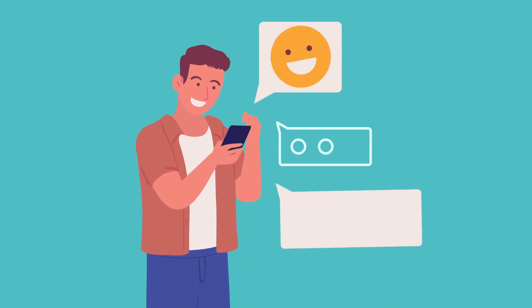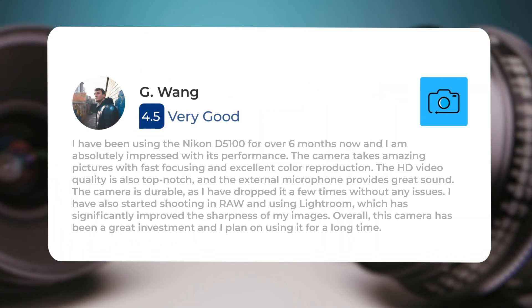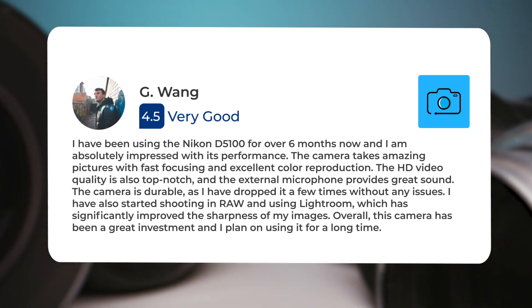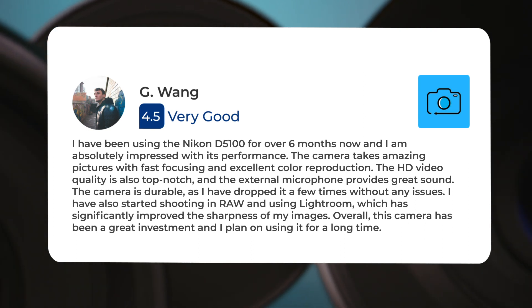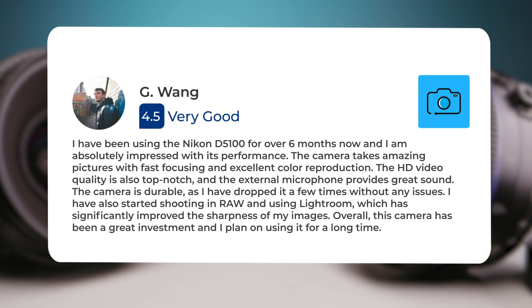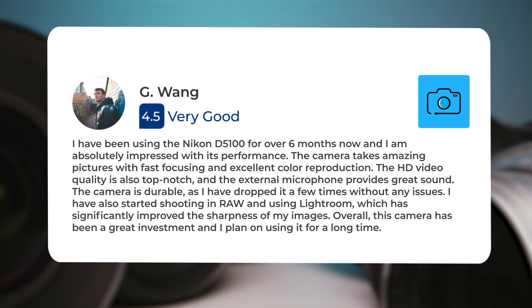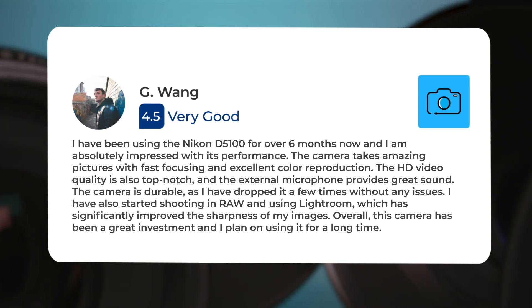Let's take a look at what other users of these cameras have to say about them. Here's what people have to say about the Nikon D5100. I have been using the Nikon D5100 for over six months now, and I am absolutely impressed with its performance. The camera takes amazing pictures with fast focusing and excellent color reproduction. The HD video quality is also top notch, and the external microphone provides great sound. The camera is durable, as I have dropped it a few times without any issues. I have also started shooting in RAW and using Lightroom, which has significantly improved the sharpness of my images. Overall, this camera has been a great investment, and I plan on using it for a long time.